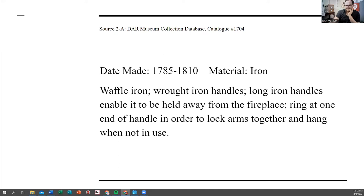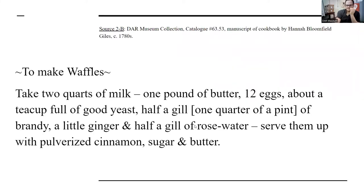This waffle iron was made sometime between 1785 and 1810 — a really important couple of decades in the United States. Here is what a waffle recipe looks like from the 1780s, around the same time this waffle iron was created. Looking at it, how is this recipe different from a modern waffle recipe? What can you see there that's different from how we make waffles today?